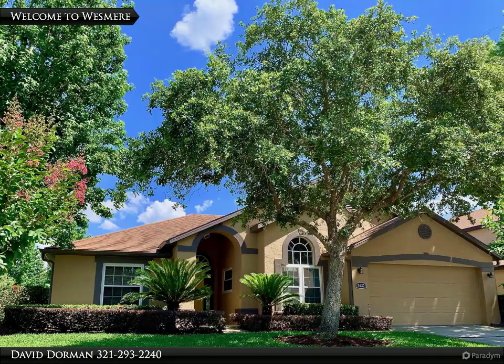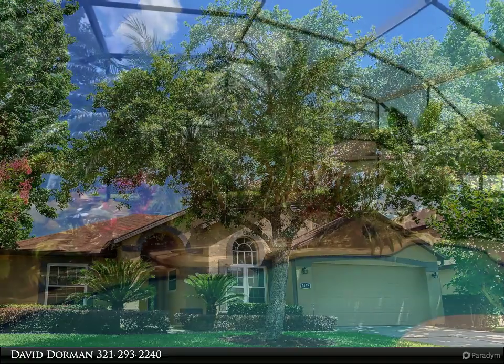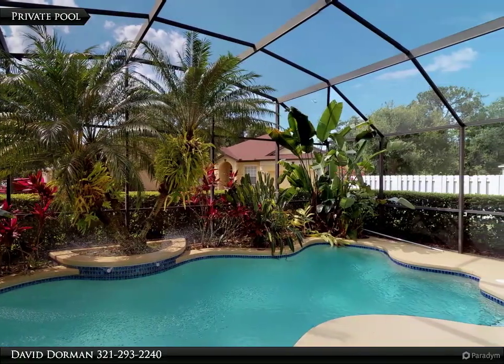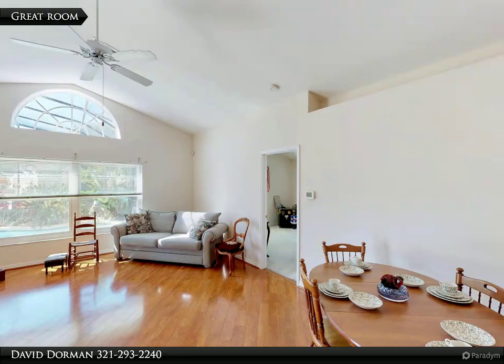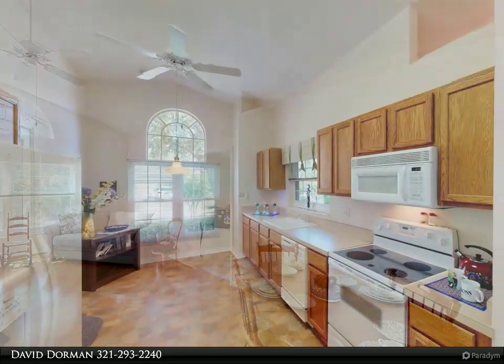Located on one of the largest corner lots in gated Wiesmere, plus new exterior paint in 2018, new windows in 2014, new solar water heater in 2015, and new roof with solar fan in 2014. All of the hard work's done — now this private pool home is ready for your personal decorator touch.